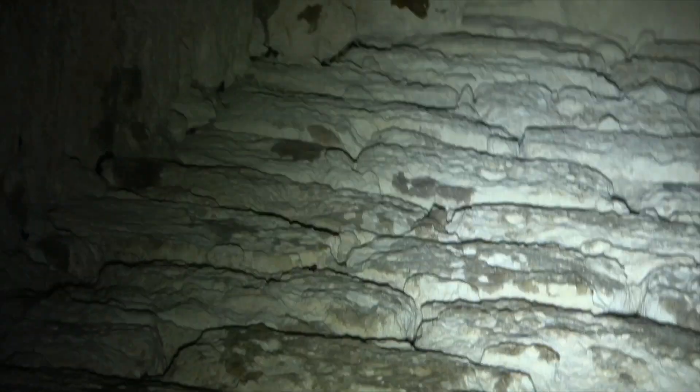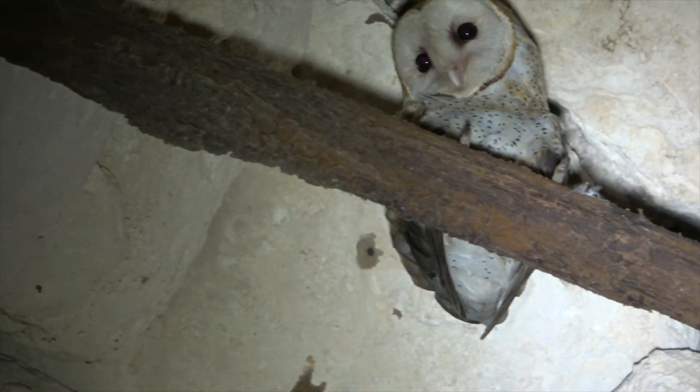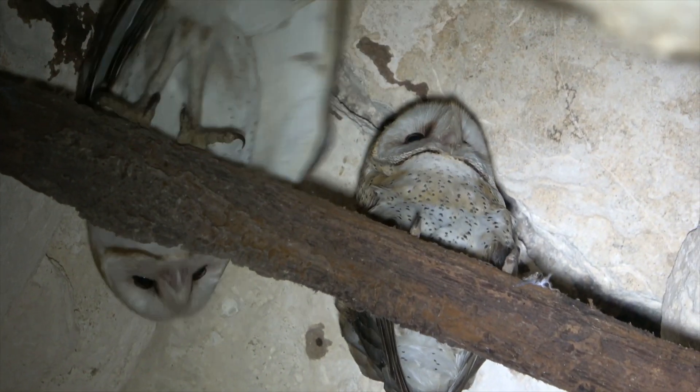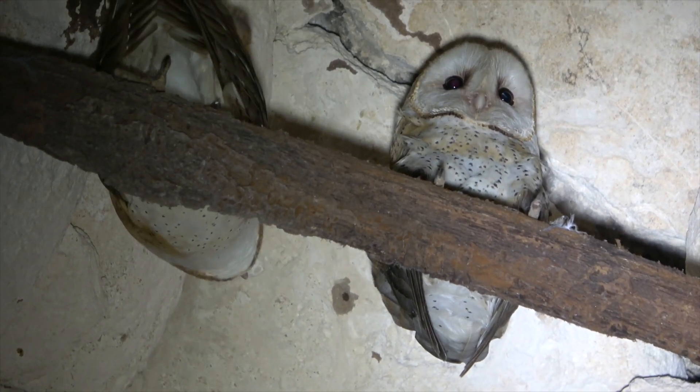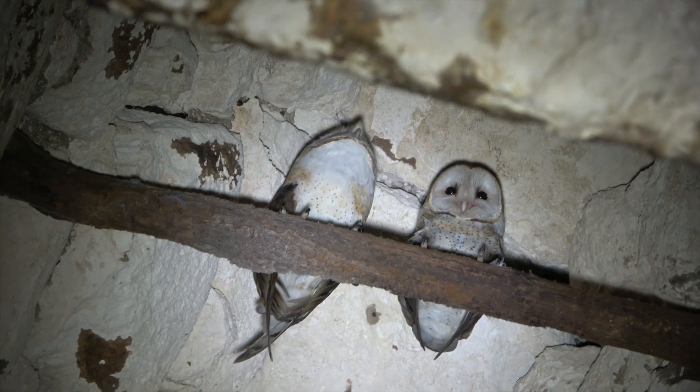Now, in the other secret room of the ruins, there was supposed to be a colony of golden bats. However, a pair of barn owls seems to have replaced them, possibly while gaining some weight.